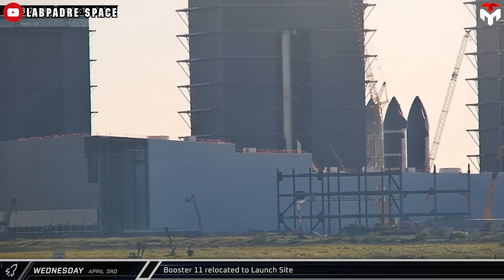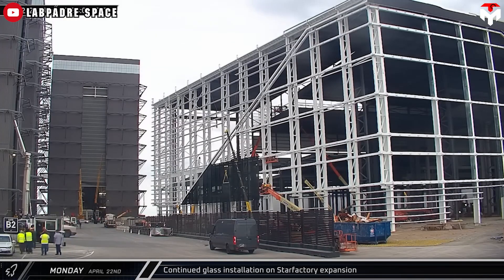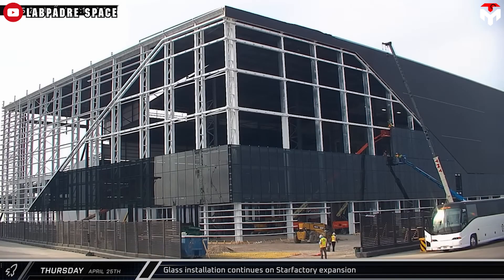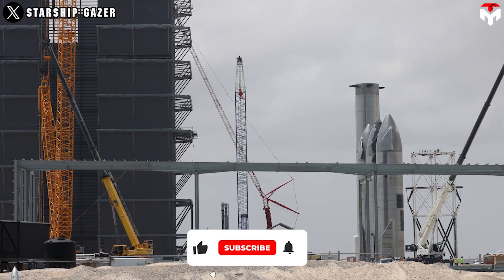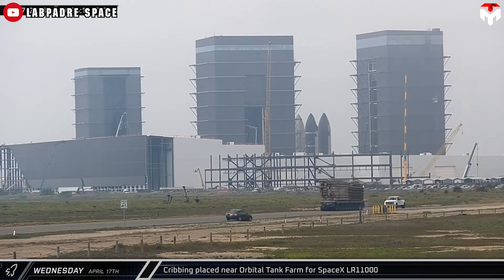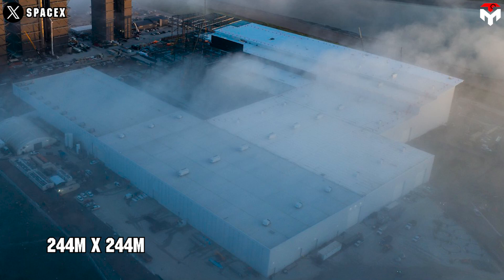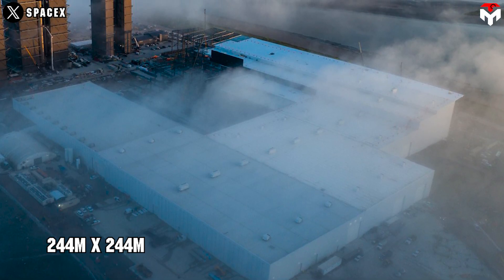The building features three different heights and is clad in white panels, with black cladding and glass on the front, and extends up to the location of the old tents, original ring yard, and Mega Bay 2. Kicked off in 2021, as of May 6, 2024, the building has completed its final more-or-less square layout, shaped at around 244 meters by 244 meters.